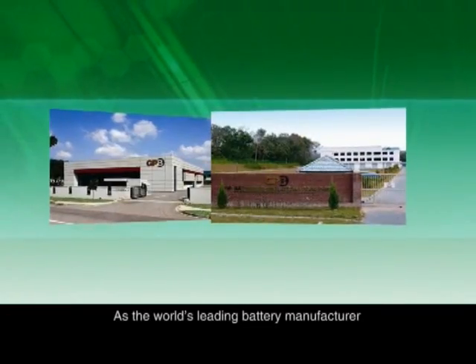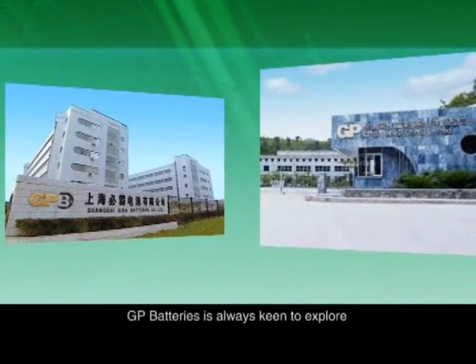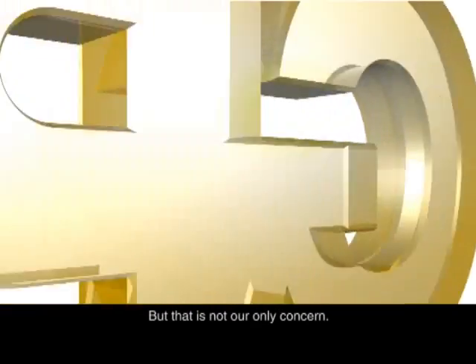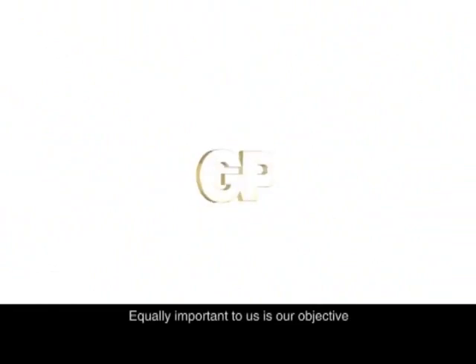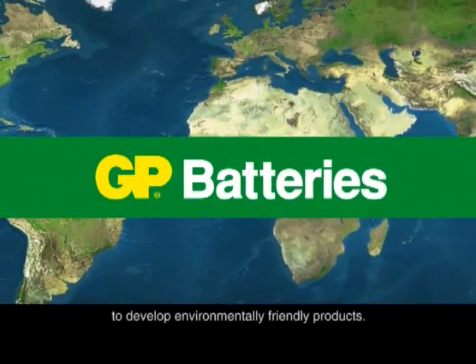As the world's leading battery manufacturer, GP Batteries is always keen to explore and provide the best portable energy solutions for our customers. But that is not our only concern. Equally important to us is our objective to develop environmentally friendly products.